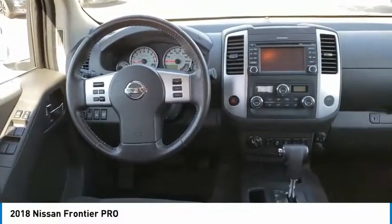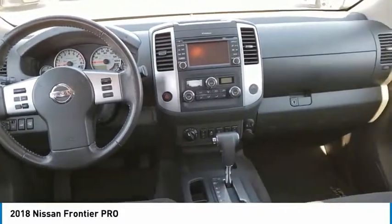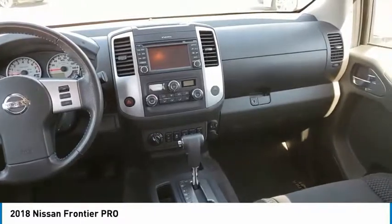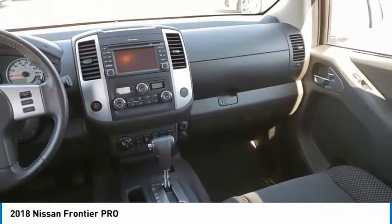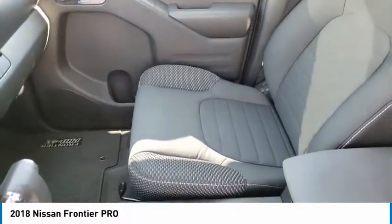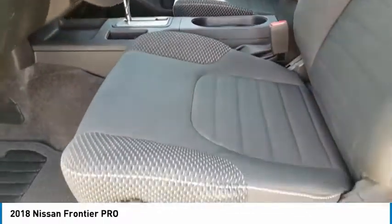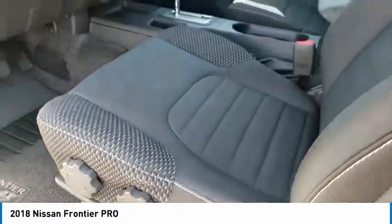This vehicle has less than 30,000 miles. Here are some of this vehicle's great options: electronic stability control, traction control, remote keyless entry, rear step bumper, fog lights, four-wheel disc brakes, front-wheel independent suspension, speed control, security system, and low-tire pressure warning.